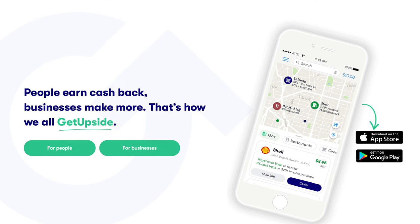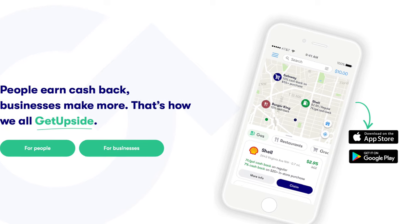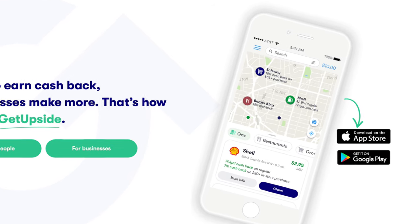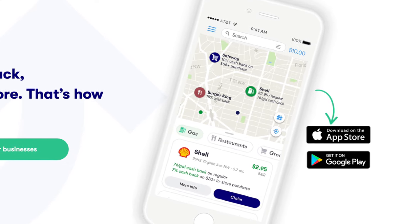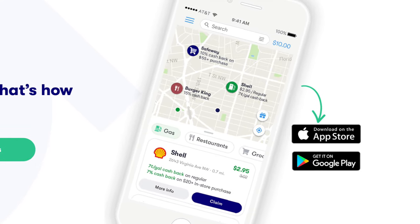The app is 100% free and it is super easy to use. I have been using this app for over two years and I absolutely love it. Also if you want to download this app, the link will be in the description box below. The first thing that you have to do is download and install the GetUpside app. You can download this on your Android device or on your iPhone. Once you have downloaded the app you're simply going to open it.